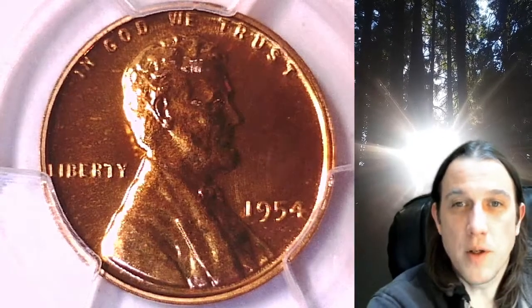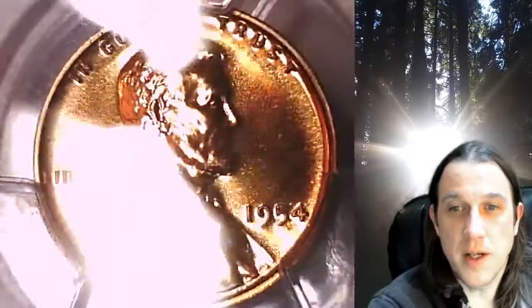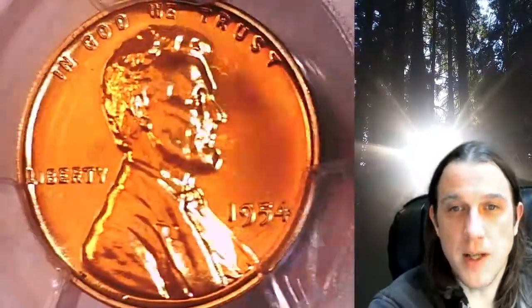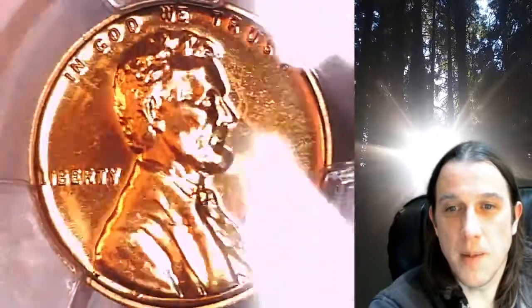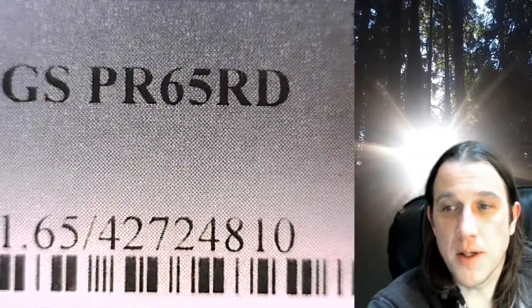Welcome to Time Traveler's Coin Exchange. The next coin we're going to take a look at is a proof 1954 Lincoln Wheat Cent. This is a proof coin from the Philadelphia Mint. It has been graded by PCGS and they graded it proof 65 red.